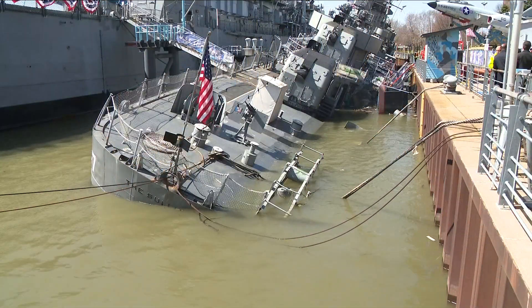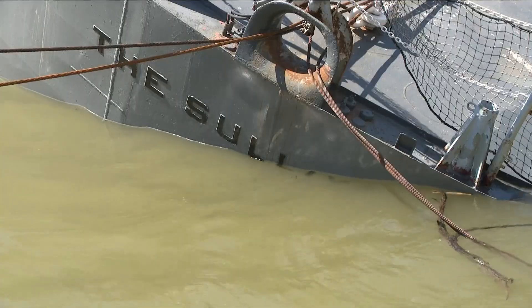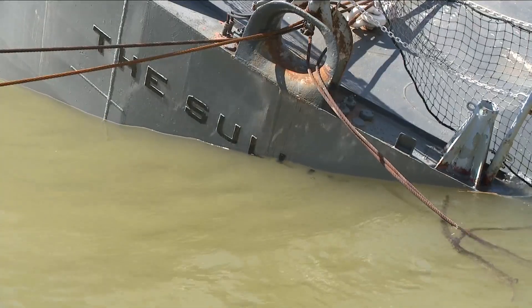That work is necessary to prevent a repeat of the April 2022 leaks and flooding, which caused the ship to dangerously list and partially sink. In some places, the hull is as thin as an eighth of an inch, and over the course of 80 years, that eighth of an inch has degraded further.